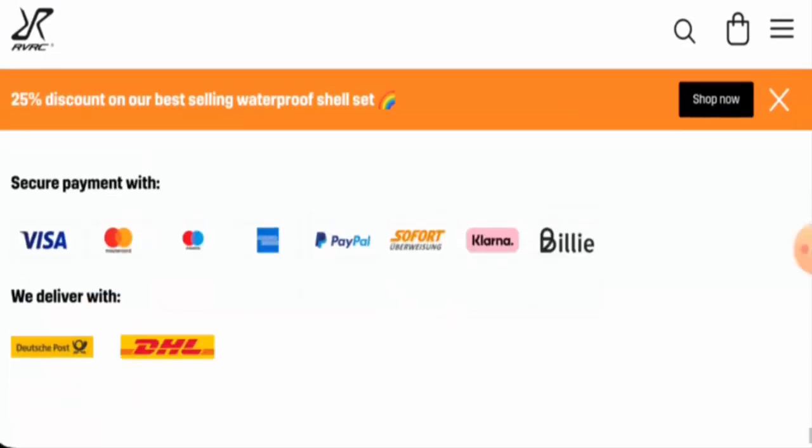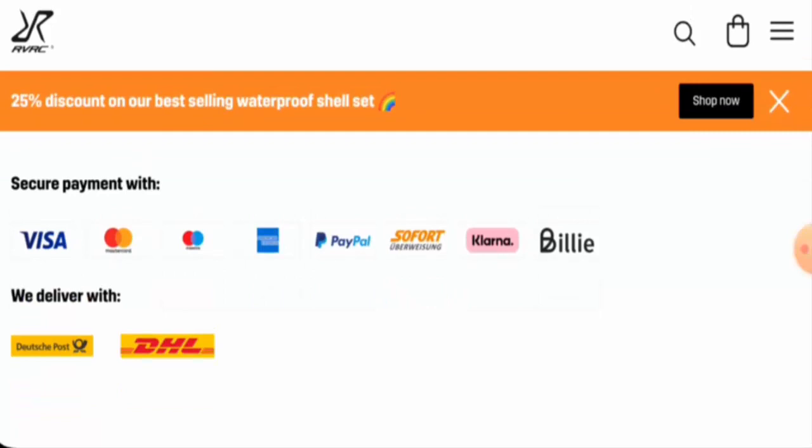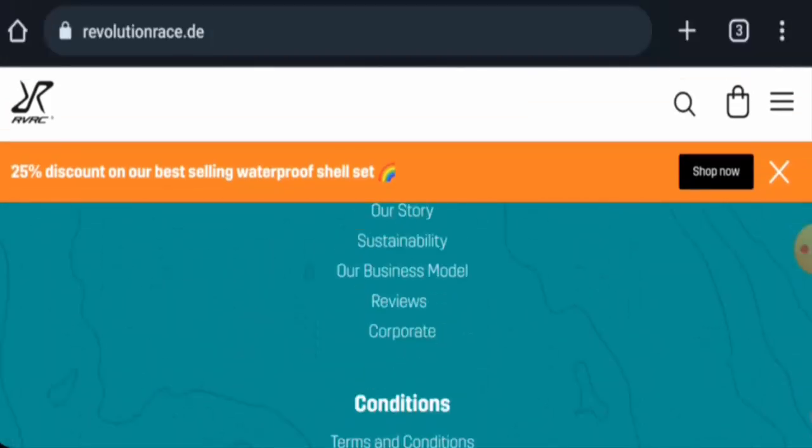We will start with the payment types. They accept Visa, Mastercard, Maestro, American Express, PayPal, and more. Now we will check the shipping.